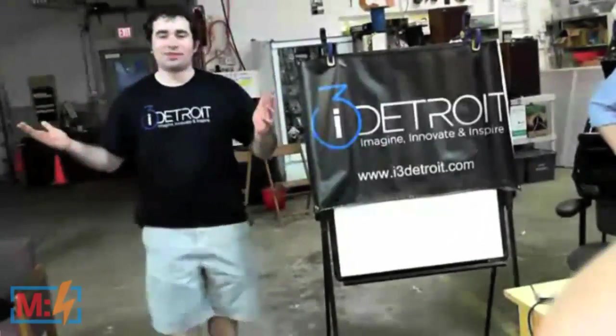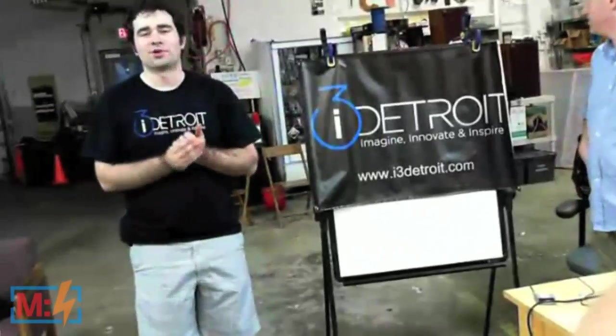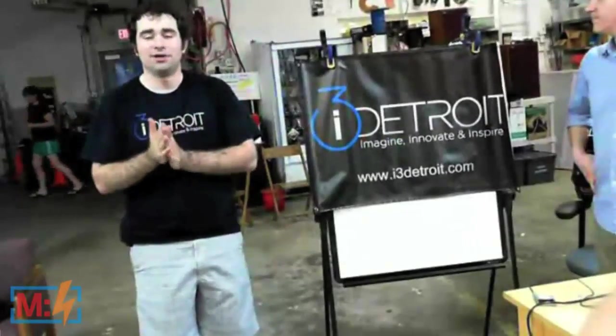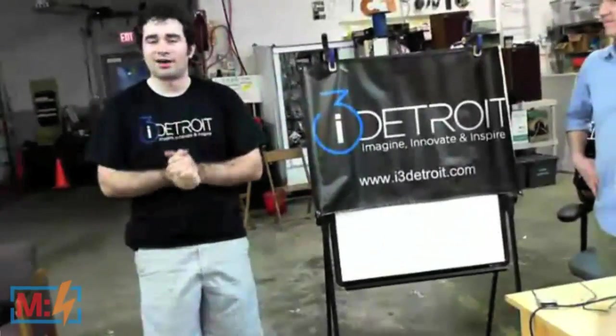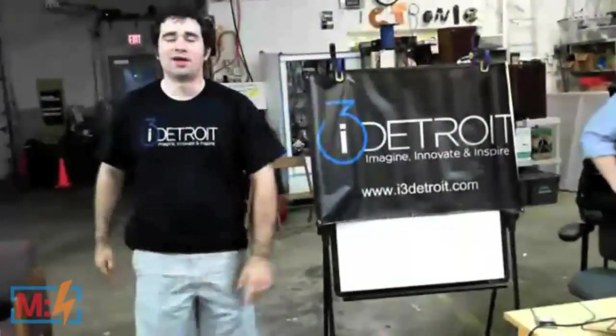So here we are. Welcome to i3 Detroit. What we're going to do is show you five projects and give you a fantastic tour of our space. We have a lot of things to show off. We'll do a quick pan of the back side of our shop, and then we'll go to our first project right over here with Eric.